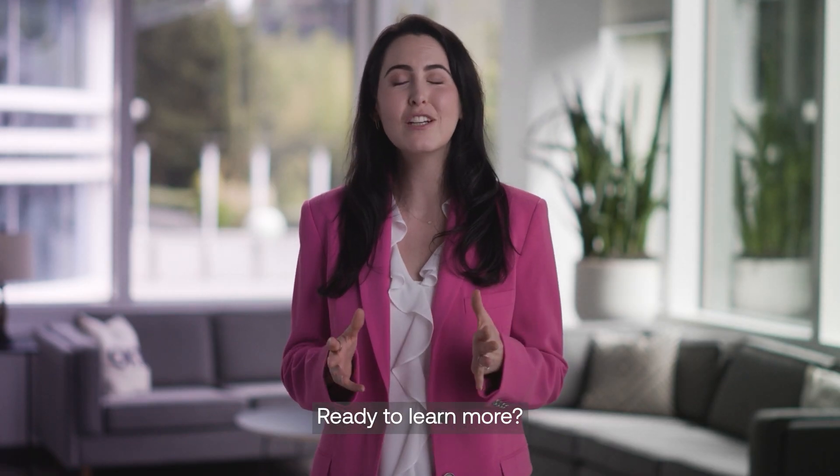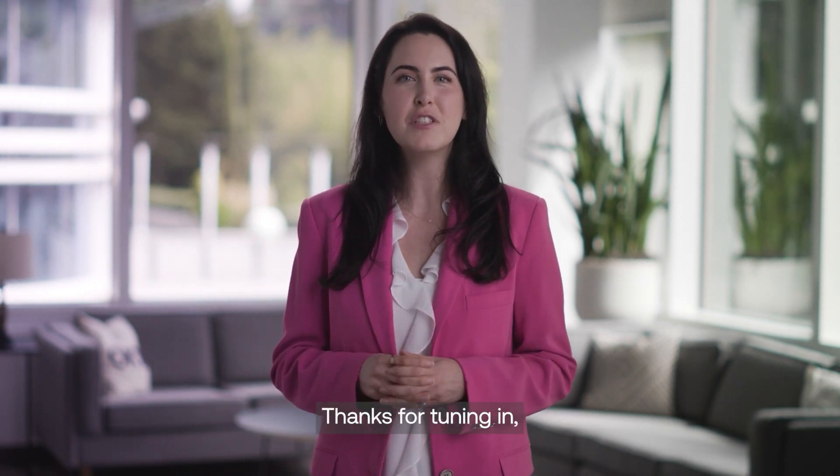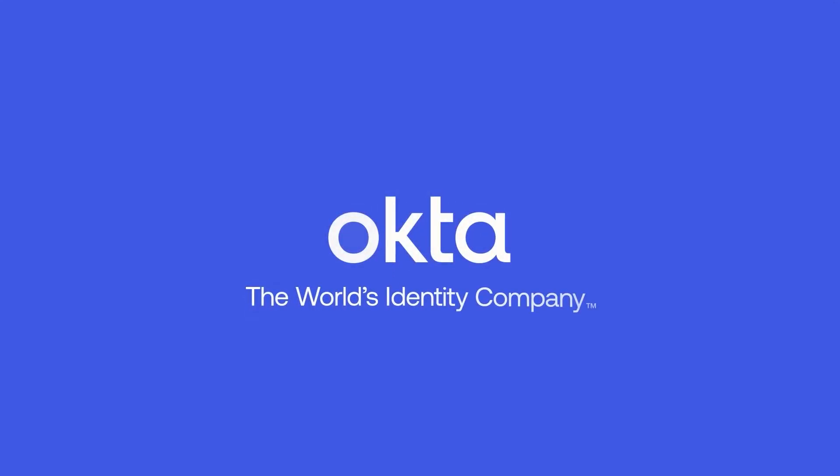Ready to learn more? Check out our release overview online. Thanks for tuning in, and we'll see you next time.